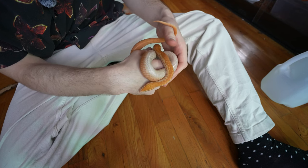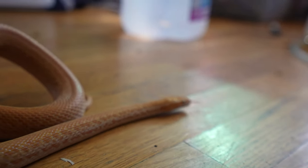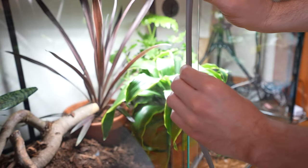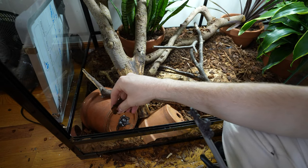Maybe my favorite part about African house snakes is that they're super smart — this is good and bad. They're really fun to interact with, they hold on really well, but they're also really good at getting out of enclosures. Seal up those cracks because if they exist, they will find them. If they can get their head through, they can get the rest of their body through.